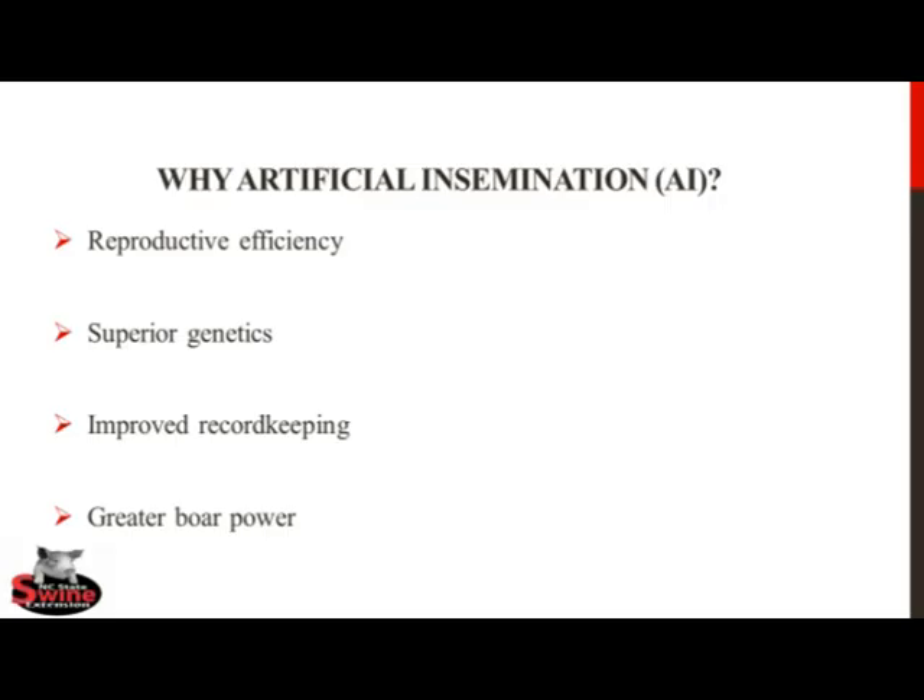The most significant reason to implement AI is greater boar power, which is defined as the number of females that may be serviced by one boar. Through AI, the boar's ejaculate may be extended and used to breed multiple females, thus increasing the value of an individual boar, as well as reducing the number of boars that must be kept on the farm.